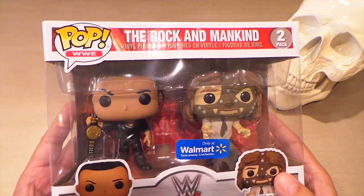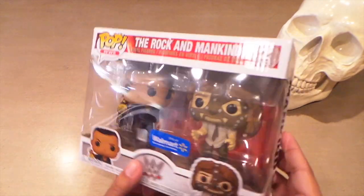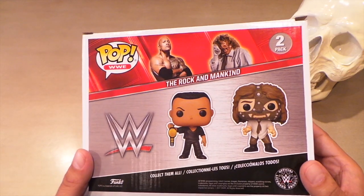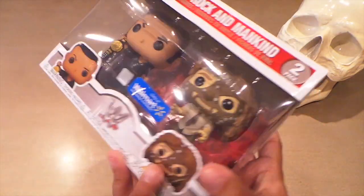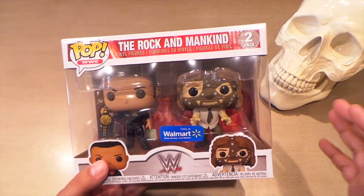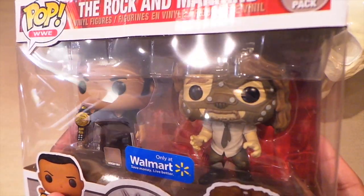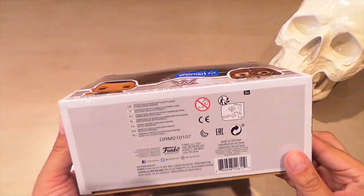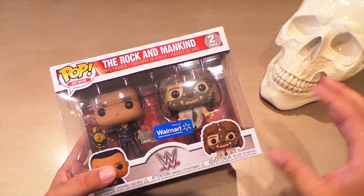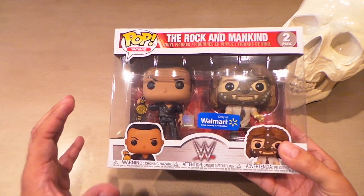And there it was — the Rock and Sock Connection. This is a two-pack of The Rock and Mankind during one of the best eras of the WWE. Instantly recognizable as them if you take it out of the box. I don't believe there's an actual Mankind Funko Pop — this is the first one. There's a Mick Foley, but this is Mankind and he looks really good. Luckily I was able to find this one in great condition. They had three or four of them there; three were not collector grade.